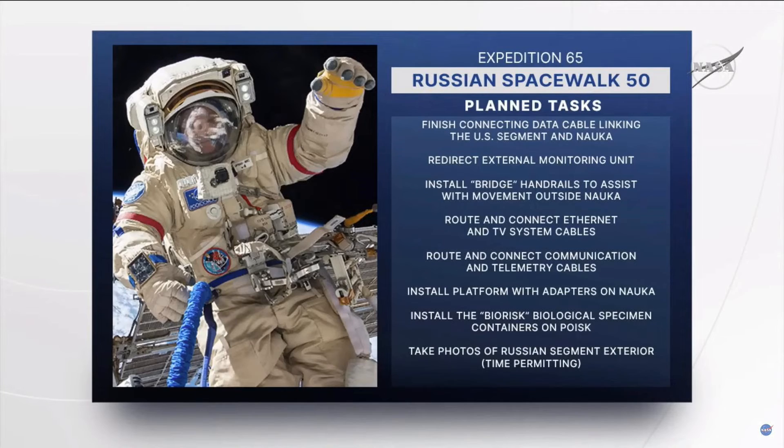They're also going to be installing a platform with some adapters on the outside of the MLM that will be able to host payloads in the future. That'll be one of the final tasks.